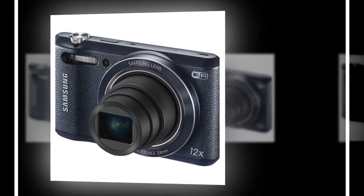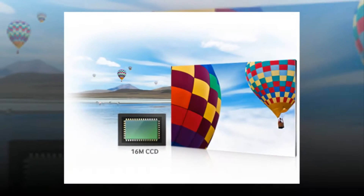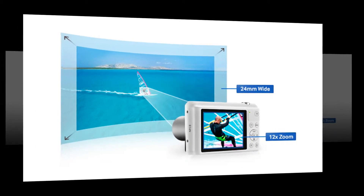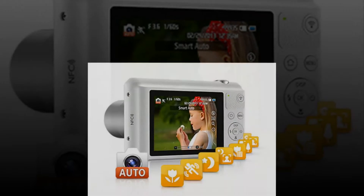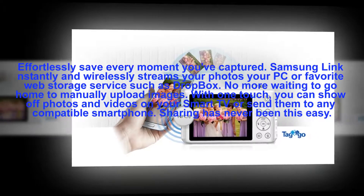The pocket-sized Samsung WB35F lets you shoot and share from anywhere — from up close or far away. Preserve the moment exactly how you want to remember it. Capture a spectacular mural that takes up the entire side of a building, or a field of colorful wildflowers that seems to stretch for miles, with a 24mm wide-angle lens.